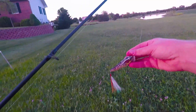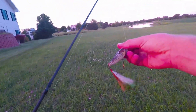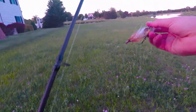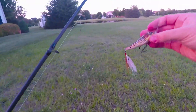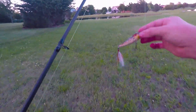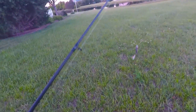Alright guys, I rigged something different on here — this is a Live Target frog. I'm hoping to do a little bit better with this one. I put this on because there's not quite as much moss as I thought there would be, so I'm going to try this one out. I think it'll maybe do a little bit better and it may not get messed up as fast.